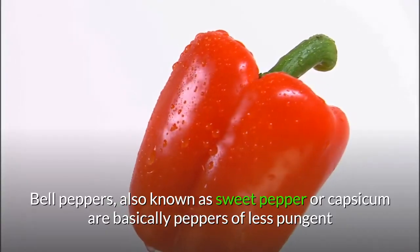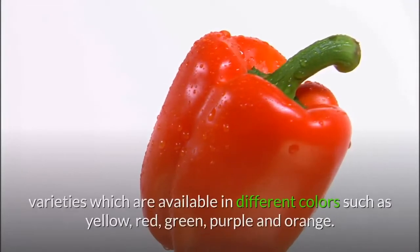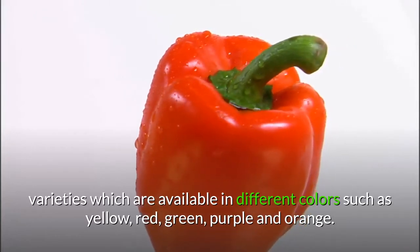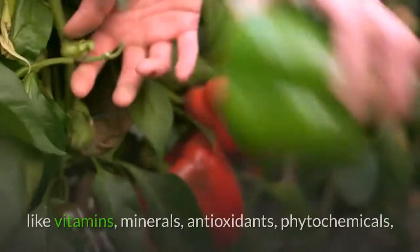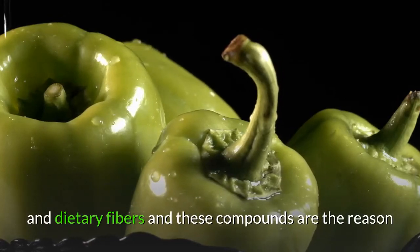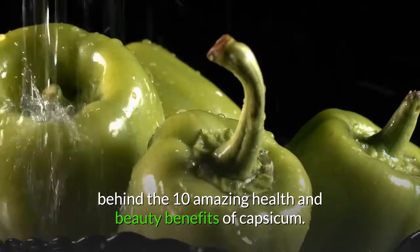Bell peppers, also known as sweet pepper or capsicum, are peppers of less pungent varieties available in different colors such as yellow, red, green, purple, and orange. Capsicum or bell peppers are loaded with essential nutrients like vitamins, minerals, antioxidants, phytochemicals, and dietary fibers — the reason behind 10 amazing health and beauty benefits of capsicum.